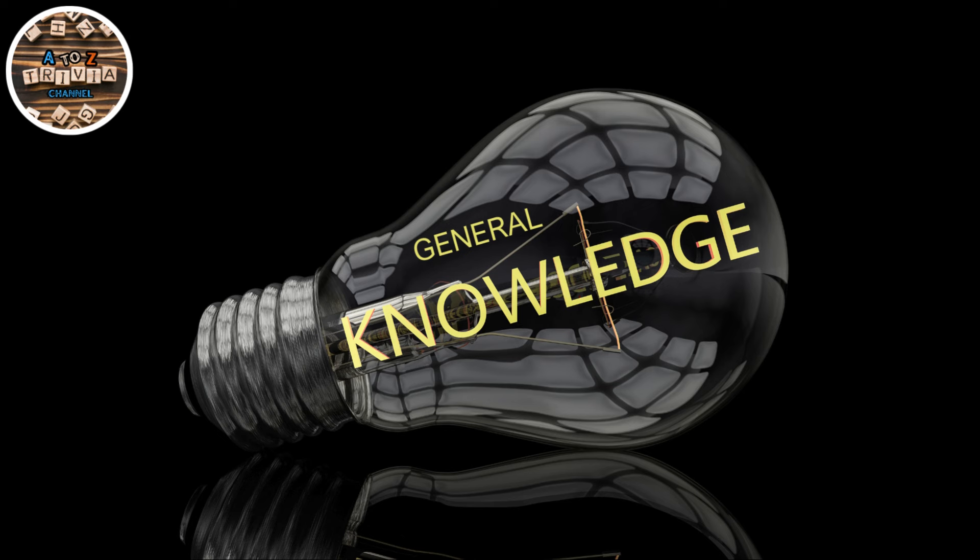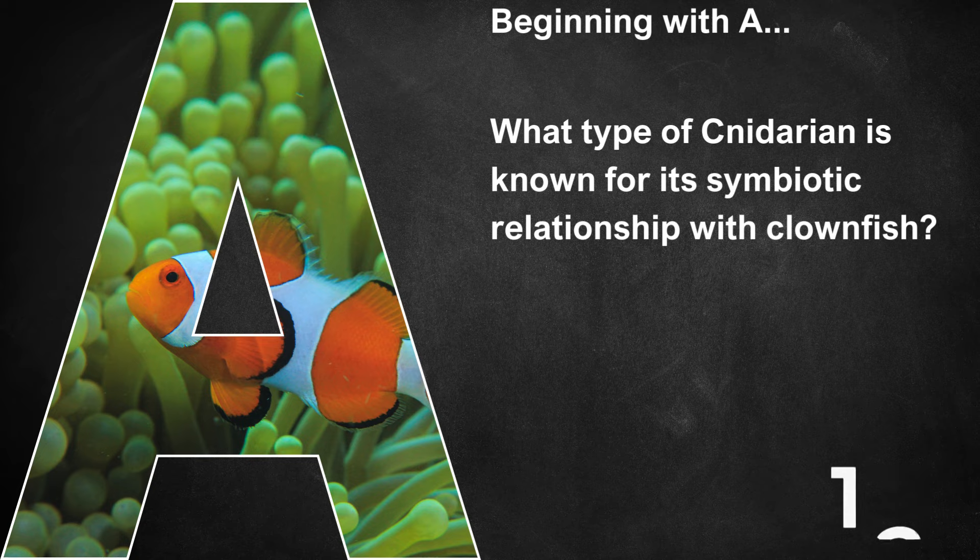Mine's locked, Game Face is on, let's bust some brains. Beginning with A, what type of cnidarian is known for its symbiotic relationship with clownfish?